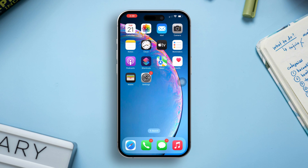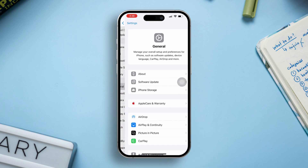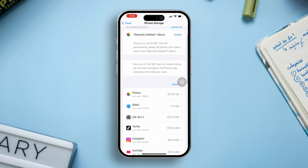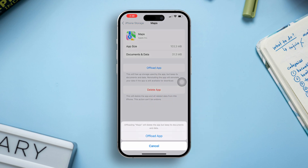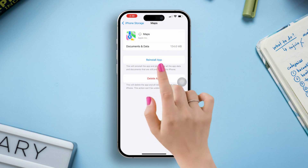Solution 3: Offload and reinstall the GPS app. Open Settings, scroll down, tap General, and select iPhone Storage. Find the app you're experiencing issues with, like Apple Maps or any other apps. Select 'Offload App' to remove it without deleting data, then reinstall it by tapping 'Reinstall App'.